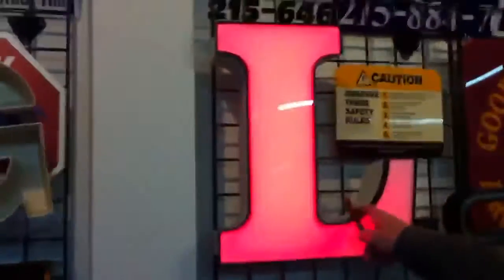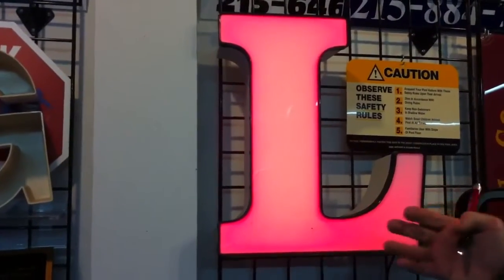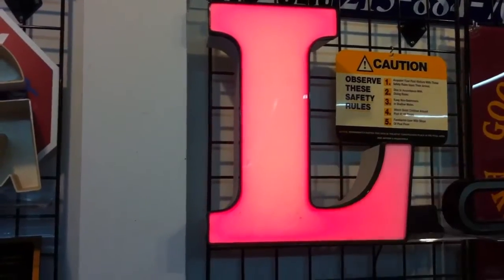An electric sign would be light boxes or channel letters — that's a channel letter right there. It lights up in the front or in the back.